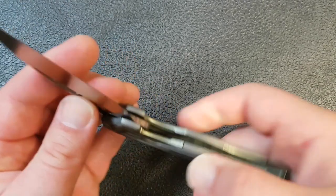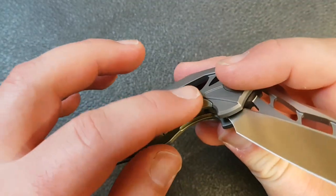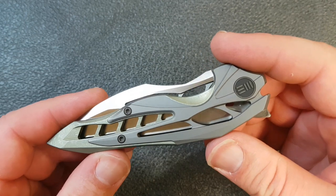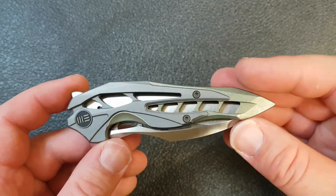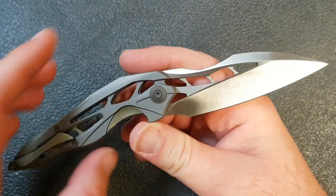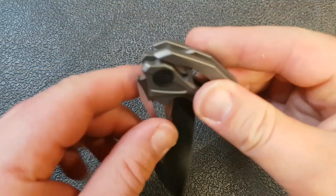It functions more like a liner lock or a bolster lock than a frame lock. You can see this part of the frame is exposed here — that's the lock bar, and then it's sitting under this little overlay. So really kind of cool, and of course the intricacy of this is one of the things that makes it so interesting. There's lots of different layers here and lots of milling going on in the blade itself and in the handle. Very, very cool multifaceted design.